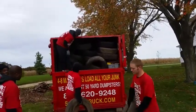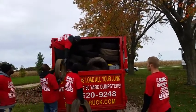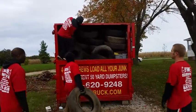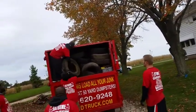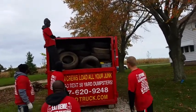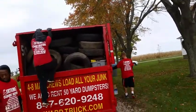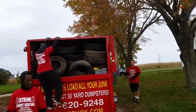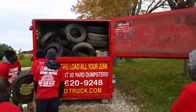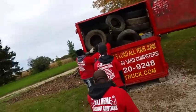We might be able to pack those in — push them in really far. This is 13 car tires, 11 truck tires. Pack those in, you can get one on the top — good job. That's 14 car tires and 12 truck tires.